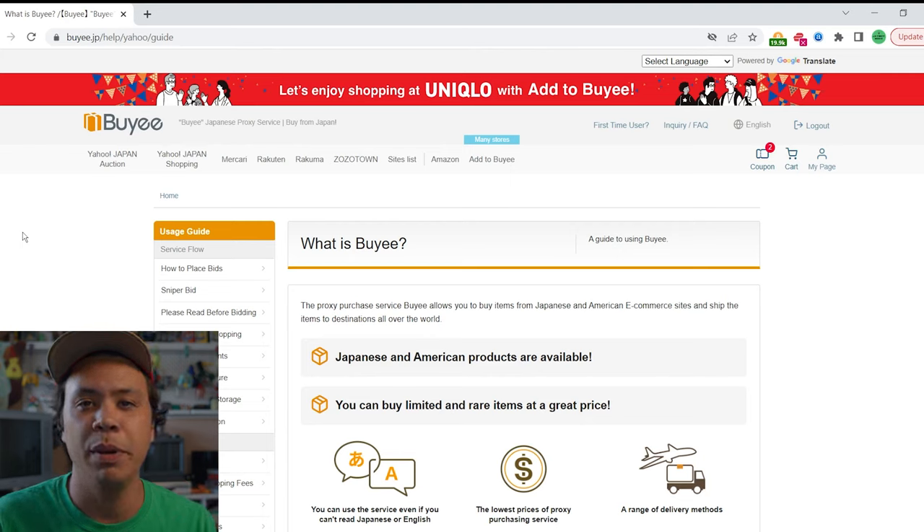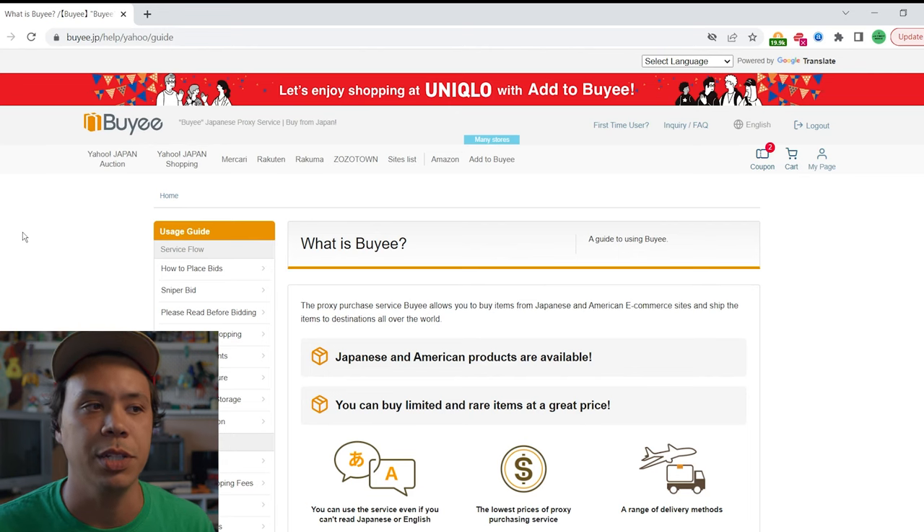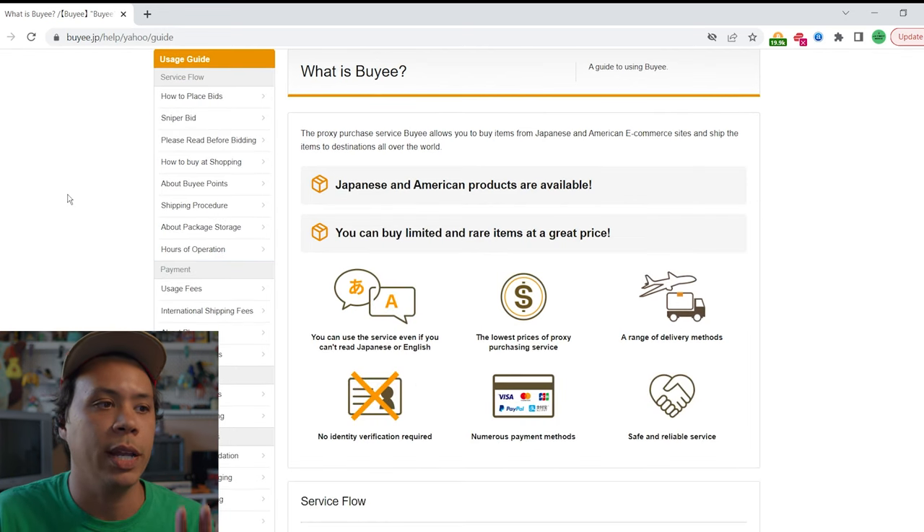Shipping from Japan straight to the U.S. is really expensive. What buyee does is consolidate your items to one facility, puts them all in one package, and ships them all together — you end up saving a lot of money. There are a couple of other services out there; I know a lot of people like using Sendico, and there are a couple of other ones. But buyee is the only one I've ever used. I've been using it for a couple years, and I like it a lot. One of the reasons is you don't have to add funds — you can just link up your PayPal or credit card and bid on stuff.